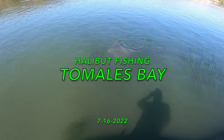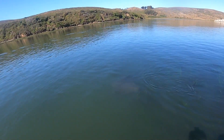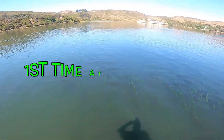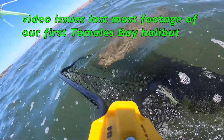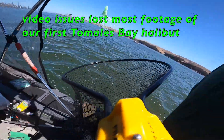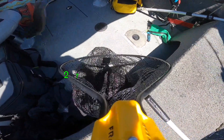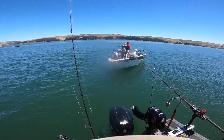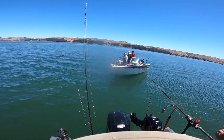Damn, look at that big old stingray — hopefully you guys can see that. Huge stingray while we're trying to catch some bait. Yeah, that was a nice one. When we got that one I was like, oh, that's good.